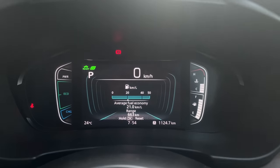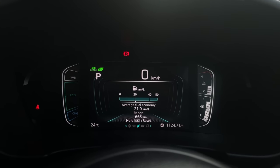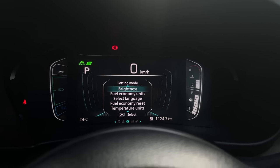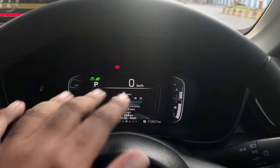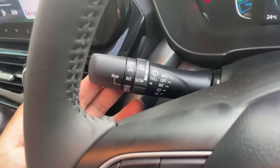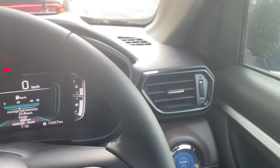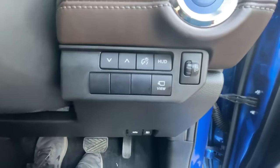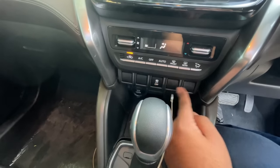The instrument cluster is very clear in quality, showcases a lot of information and is easy to read — same for the Tiguan's cluster. This car has a lot of dummy buttons — apart from the traction control off button, none of them work. You get a normal USB port and a 12-volt charging socket.